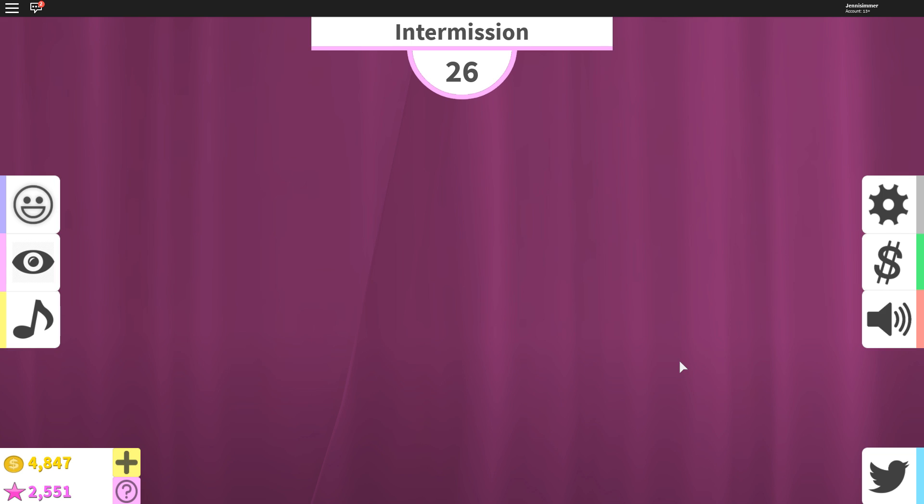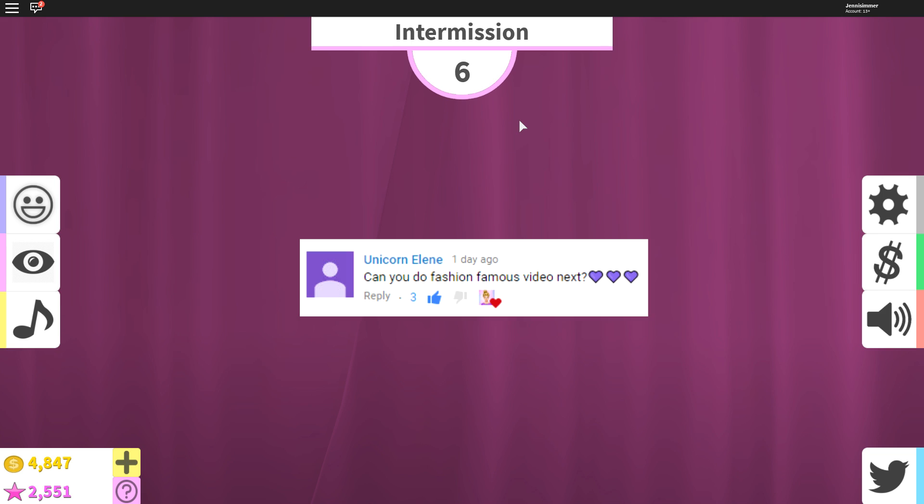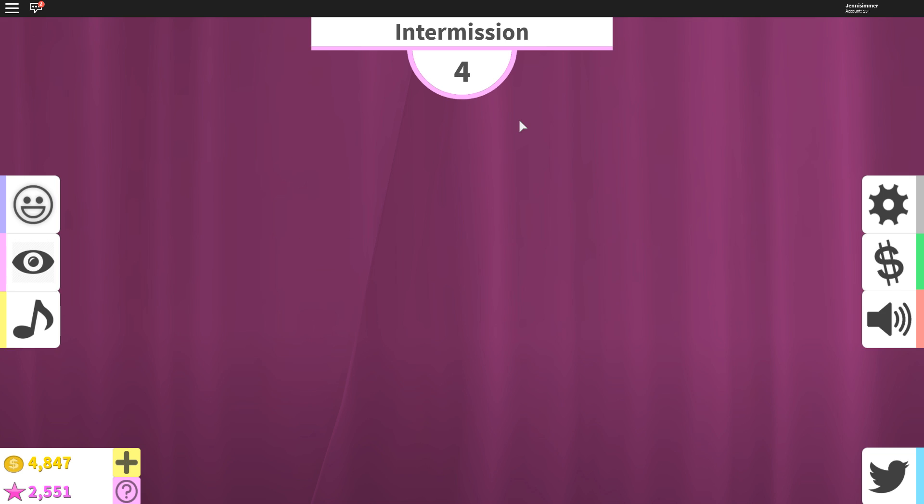Hello, welcome back to another Roblox video! I am playing Fashion Famous and felt like playing again today. I did get requested - after I uploaded my Sims video I thought about what video to do next, and then when I checked my comments someone said 'can you play Fashion Famous next?' So I'm like okay, I'll play Fashion Famous next.